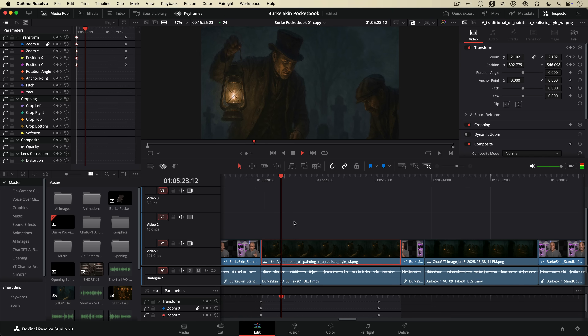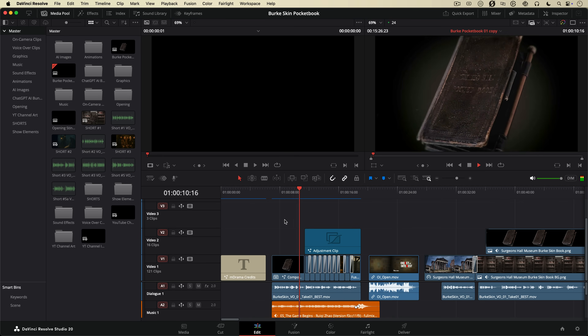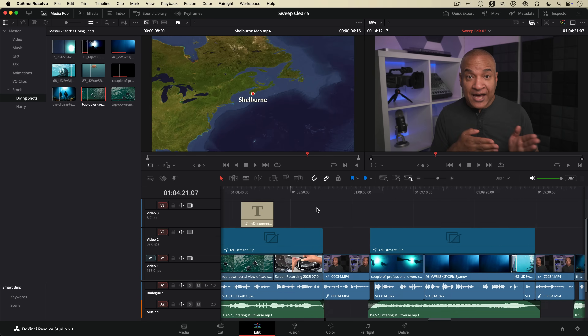DaVinci Resolve Studio on a Mac is powerful, but it's not perfect. After using it intensely on long-form documentary-style videos for about five months, I want to share with you the four things I absolutely love about DaVinci Resolve Studio on the Mac, and the one thing that drives me absolutely crazy. Stick around to hear the one thing that nearly made me quit this software.